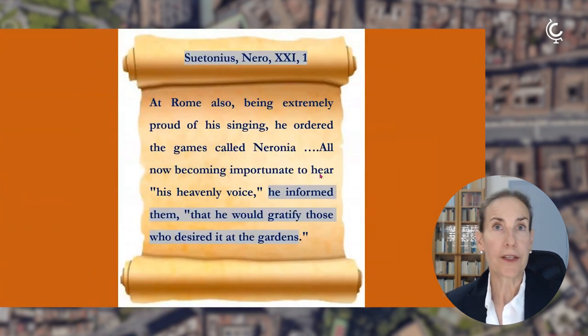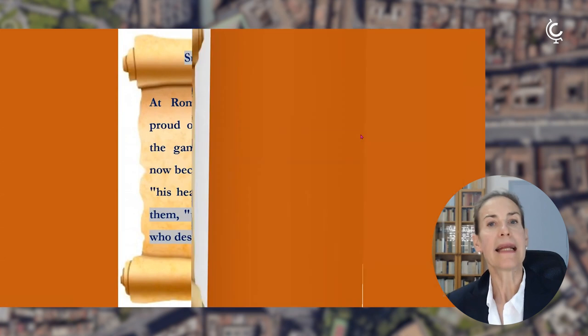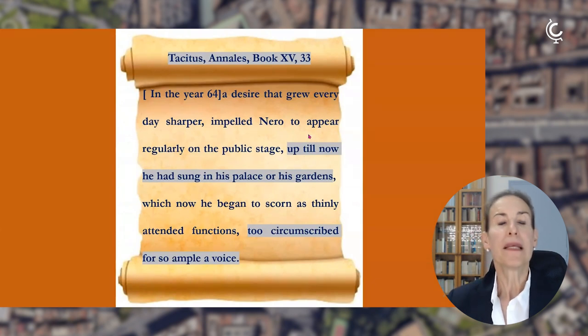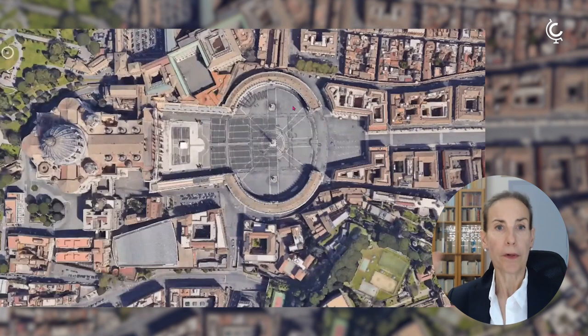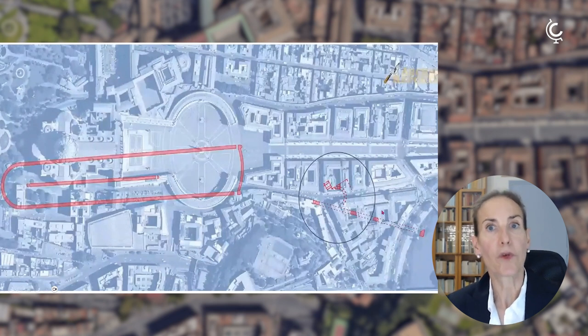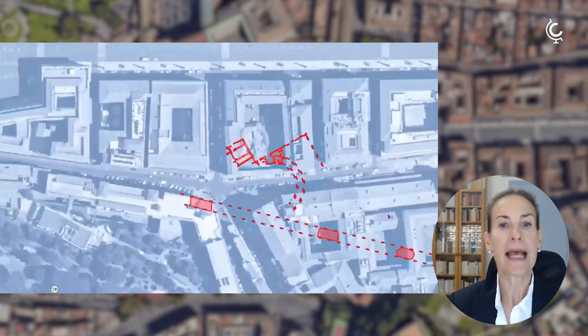We also have two other historians — Suetonius and Tacitus — who more generally talk about gardens. Suetonius in the Life of Nero, and Tacitus in his Annals, recount that Nero actually appeared on the public stage, singing either in his palace or in his gardens located in the area of the Vatican. Using this Google Earth image, we are here in this area, with an overlay showing both the circus and the area excavated inside Palazzo della Rovere.